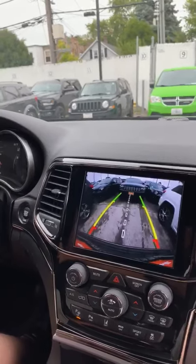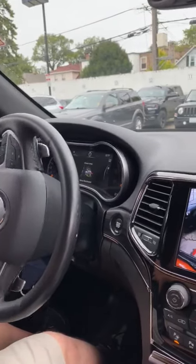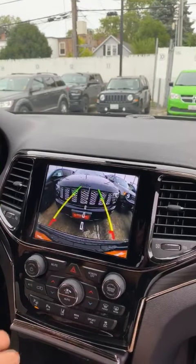Now you have to be controlling the brake at all times, but other than that, the car parks itself. Thank you guys.